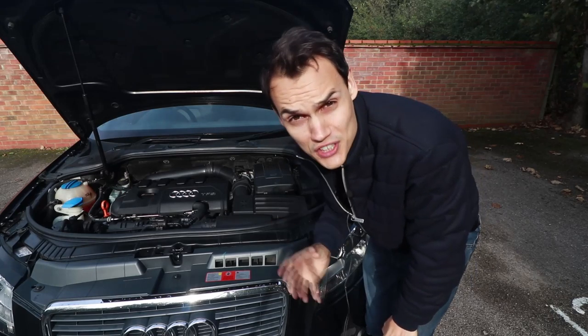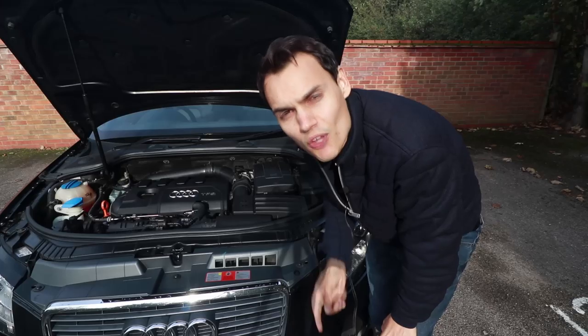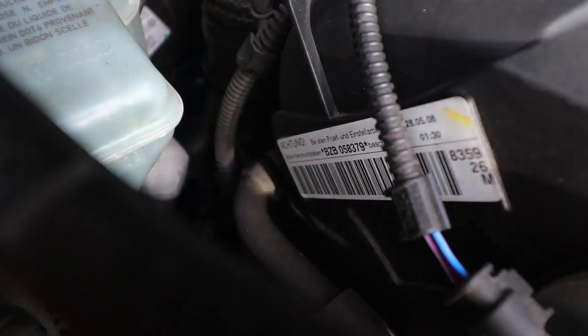However, if you have a first or third generation engine, it's not such a problem. If you look at the first three letters of your engine code, that should help you determine what generation your engine is — look it up on the internet. This is a first generation engine, so should be fine.